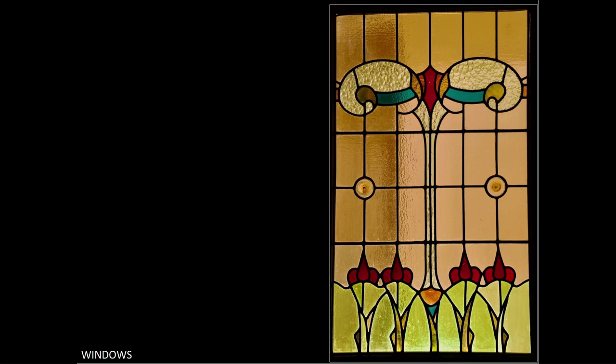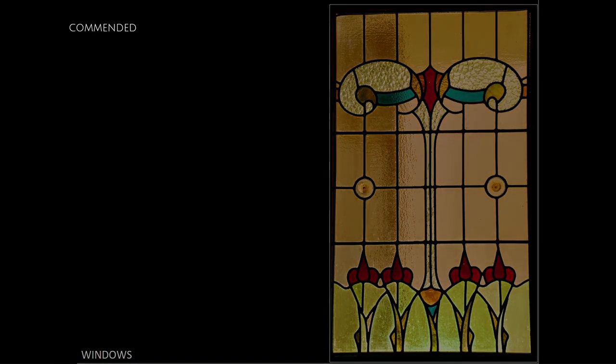I think the only things that need to be done are the corrections to the lean, as the exposure is great. This scores 12.